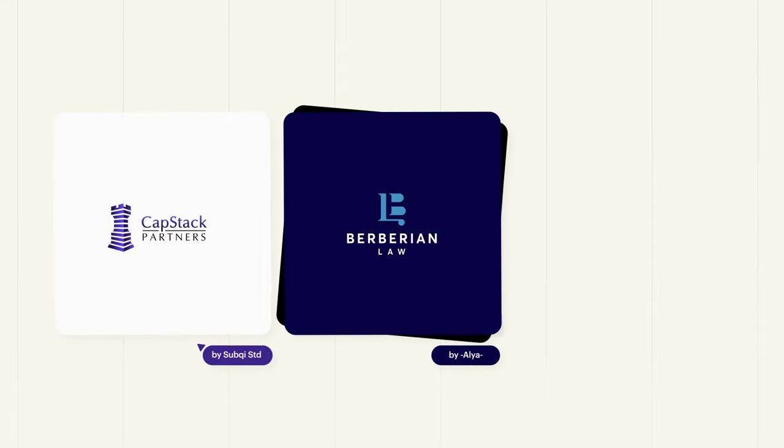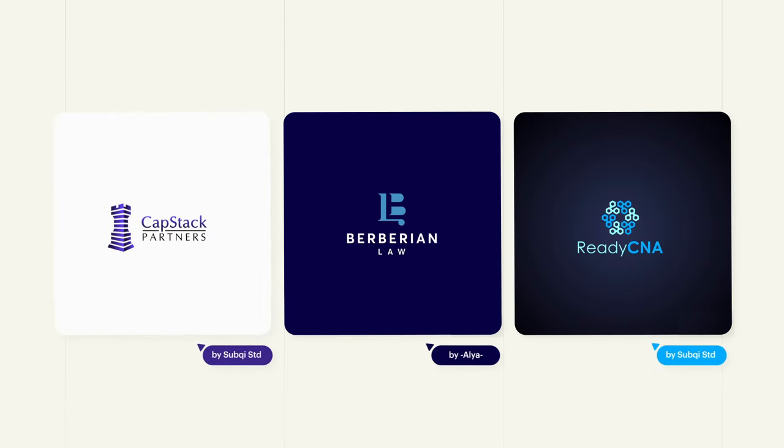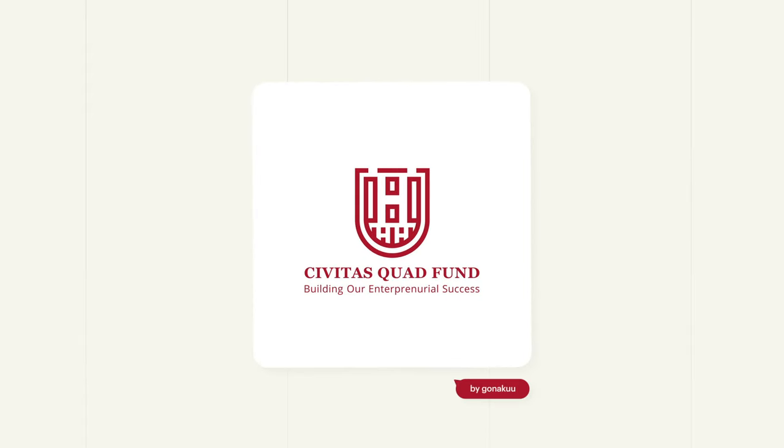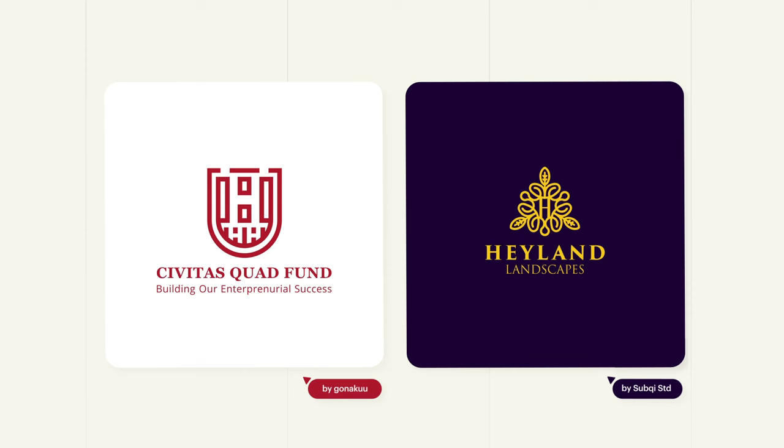Businesses in the finance, law and medical industries often take on a more serious tone when it comes to branding, given their services and price points. They tend to combine neutral tones with deep shades to communicate authority and trustworthiness. When in doubt, use black. And to give your logo a punch, add dark accents for a splash of colour, like crimson instead of cherry, or navy instead of turquoise.